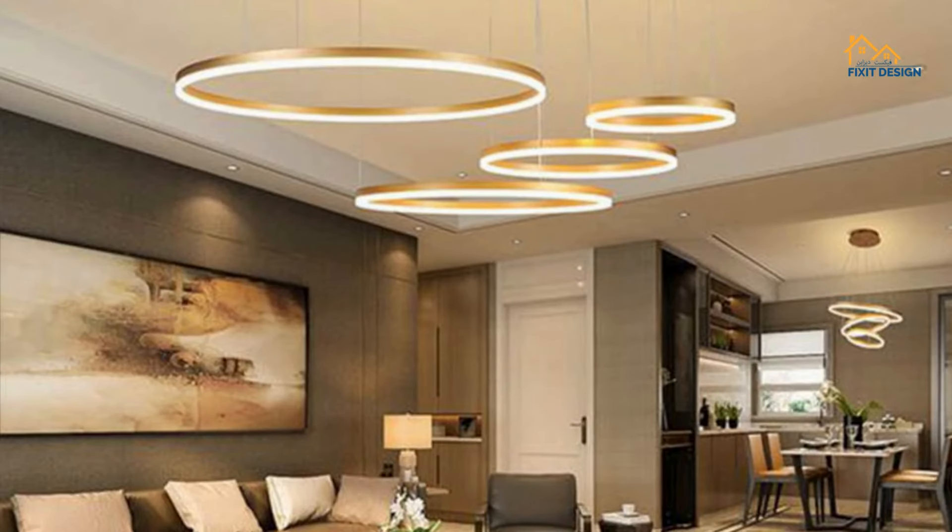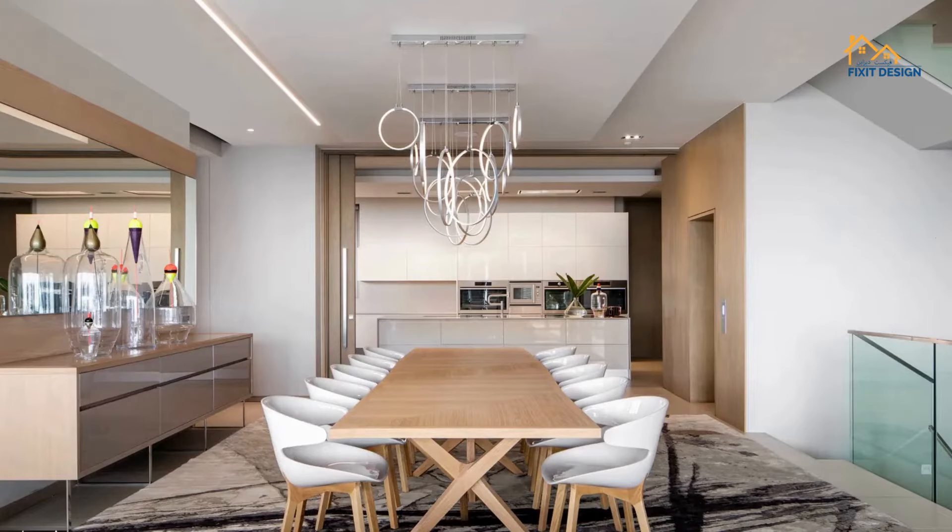and unexpected materials to add visual interest and drama to your space. Whether it's a cluster of geometric pendants or a sculptural chandelier, let your lighting make a statement.